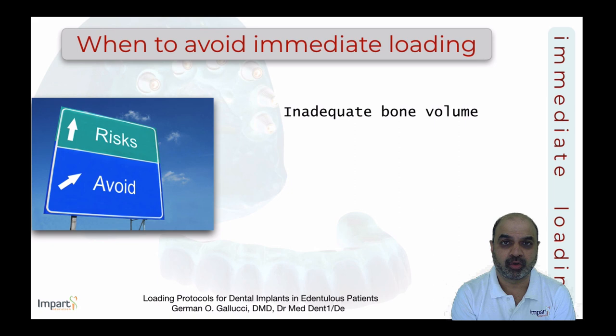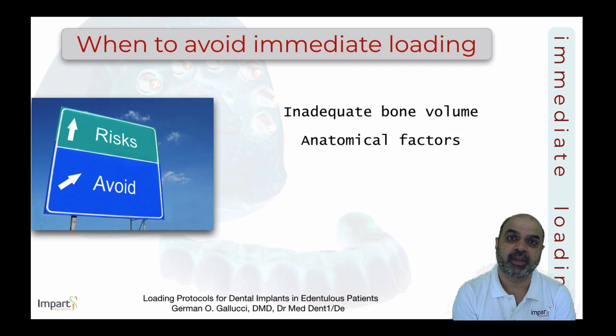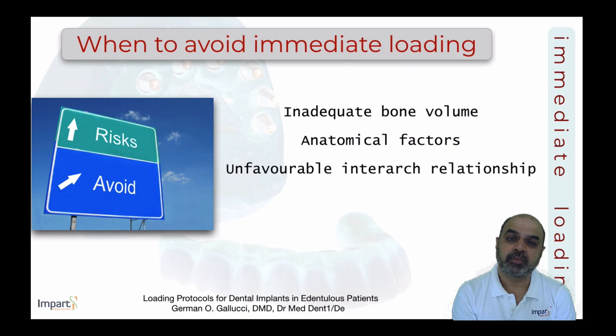Other parameters to consider: adequate bone volume is required to achieve desired primary stability. Anatomical factors — proximity of sinuses, nasal floor, and inferior alveolar nerve — may compromise achieving adequate primary stability. Unfavorable inter-arch relationships, such as a highly constricted or resorbed maxilla opposing a full mandibular dentition, represent significant risk factors for full arch immediate loading.